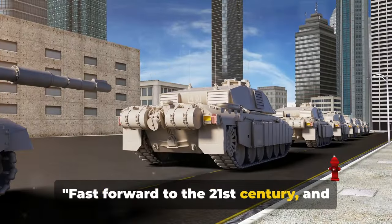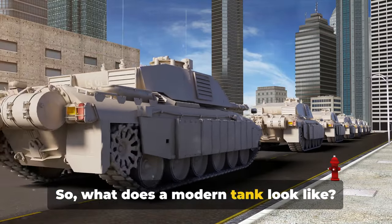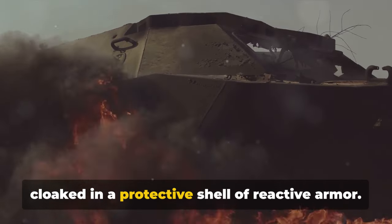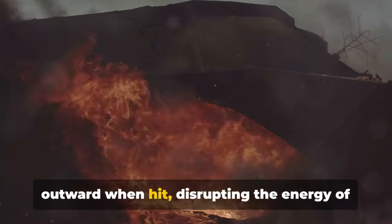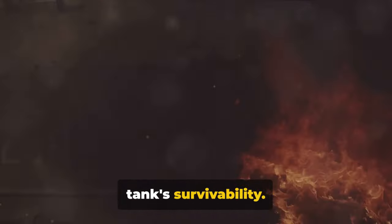Fast forward to the 21st century, and tanks have become even more formidable. So what does a modern tank look like? Imagine a beast of metal and power, cloaked in a protective shell of reactive armor. This isn't your ordinary steel plate — reactive armor is designed to explode outward when hit, disrupting the energy of an incoming projectile and increasing the tank's survivability.